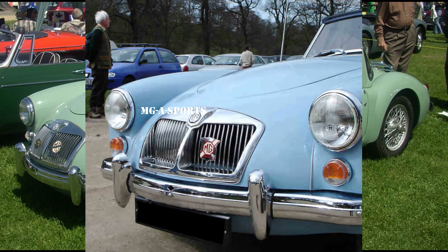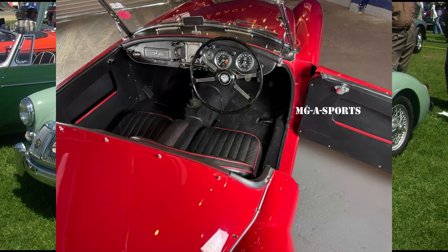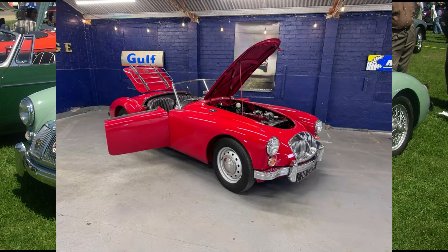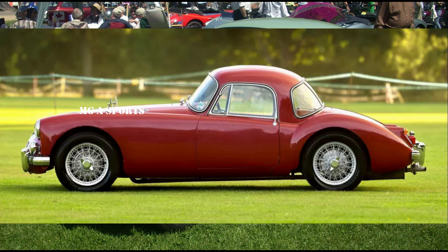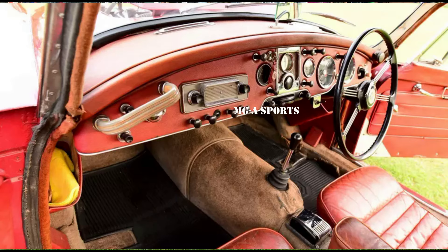70 roadsters and 12 coupes were built as 1600 Deluxe. A 1600 open car was tested by The Motor in 1959. It had a top speed of 96.1 mph (154.7 km/h) and could accelerate from 0 to 60 mph (97 km/h) in 13.3 seconds. A fuel consumption of 29.7 mpg imperial (9.5 L/100 km, 24.7 mpg US) was recorded. The test car cost £940 including taxes of £277.